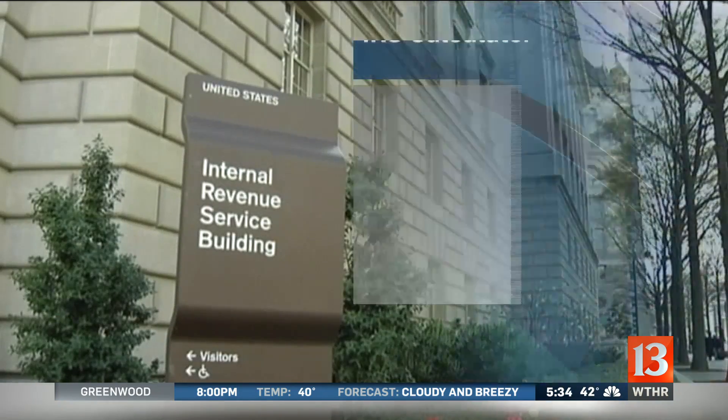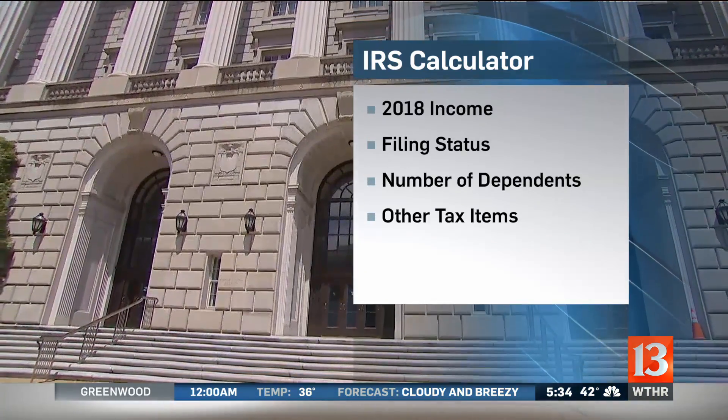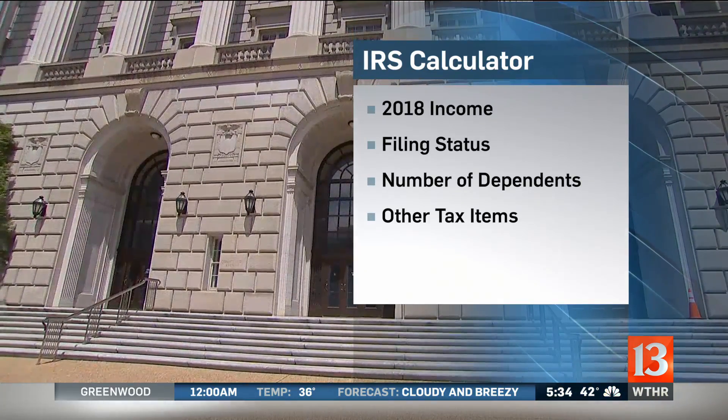You know it's springtime when it's time to start talking about taxes, and the IRS tonight has a brand new calculator to help us figure out our tax withholdings. To use the tool, all you need to do is estimate how much you make this year. You'll also need to put in your filing status, the number of dependents, as well as other items that affect your taxes.